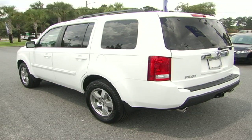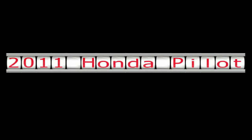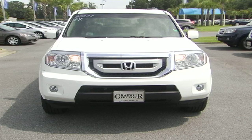Oh, I like my Honda! Hello everyone, welcome to Grainger Honda. Today we'll be touring the 2011 Pilot EX and EXL models.